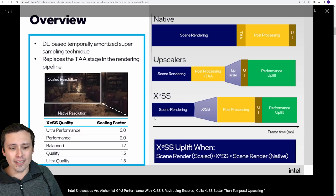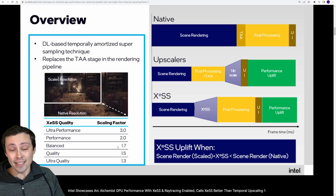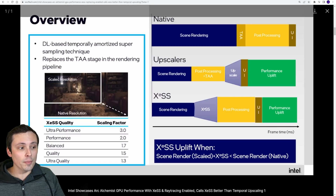Intel is branding their presets as ultra performance, performance, balance, quality, and ultra quality. It seems like there's starting to be some standardization between AMD, NVIDIA, and Intel on what these branding labels actually mean — with quality being a 1.5x scale factor, ultra quality being a 1.3x scale factor, and balance being 1.7x.